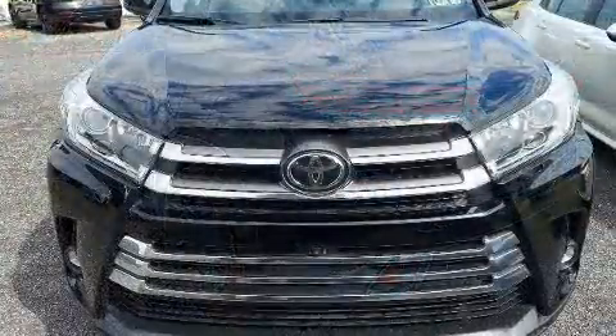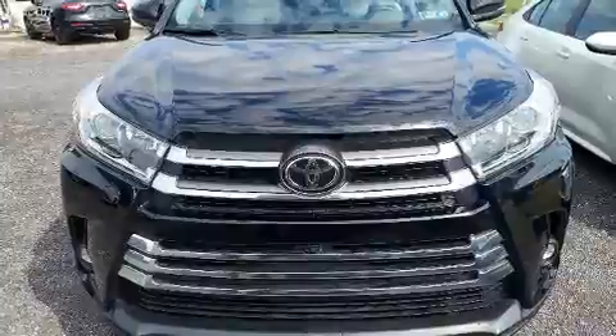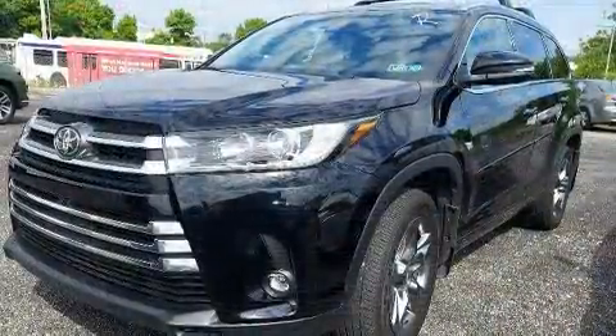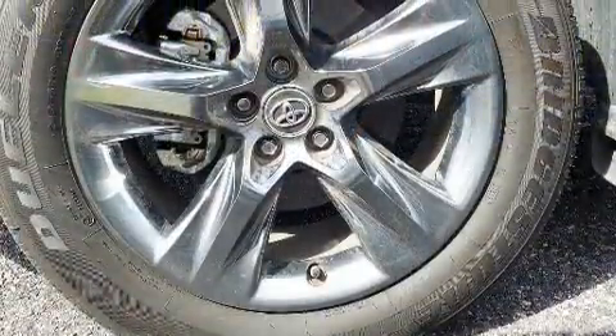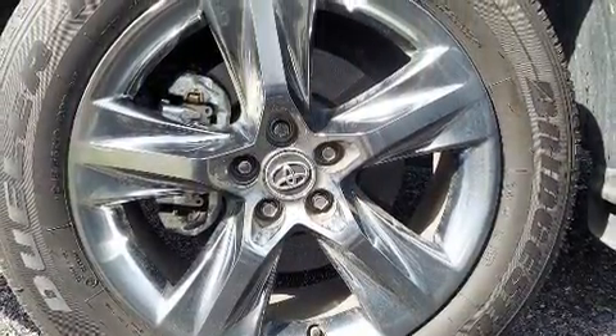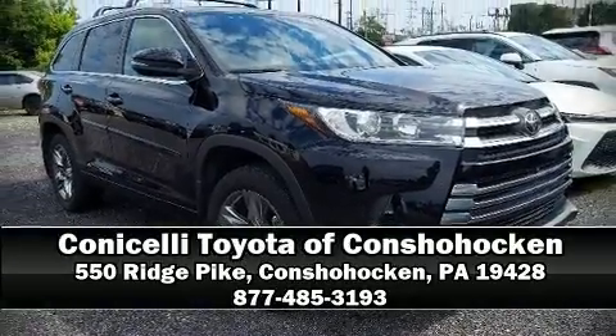Adaptive Cruise Control maintains a pre-set distance behind the car ahead of you, simplifying highway driving and enhancing safety. We have a skilled and knowledgeable sales staff with many years of experience satisfying our customers' needs. Call now to schedule a test drive.